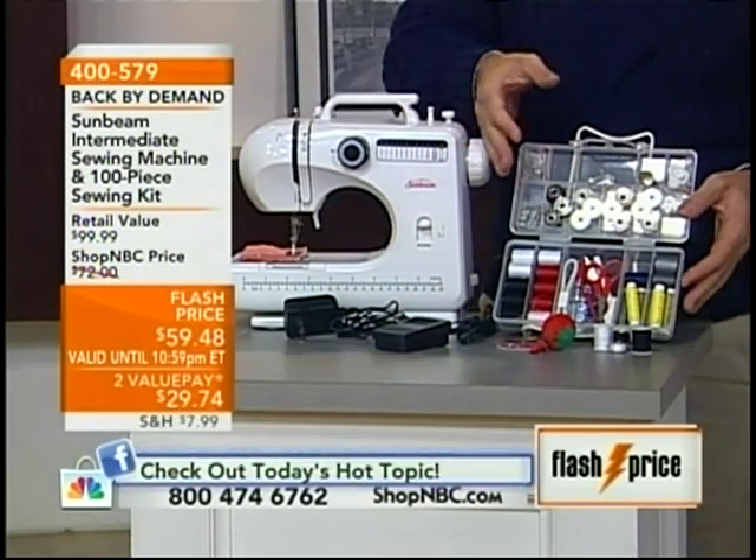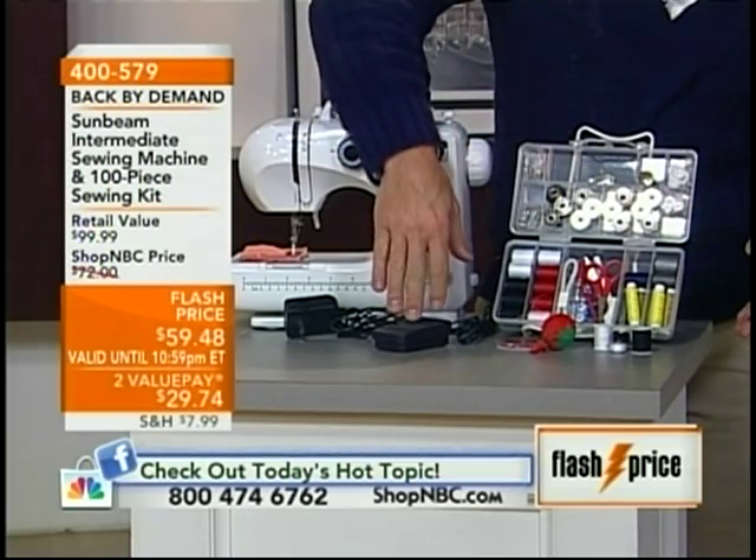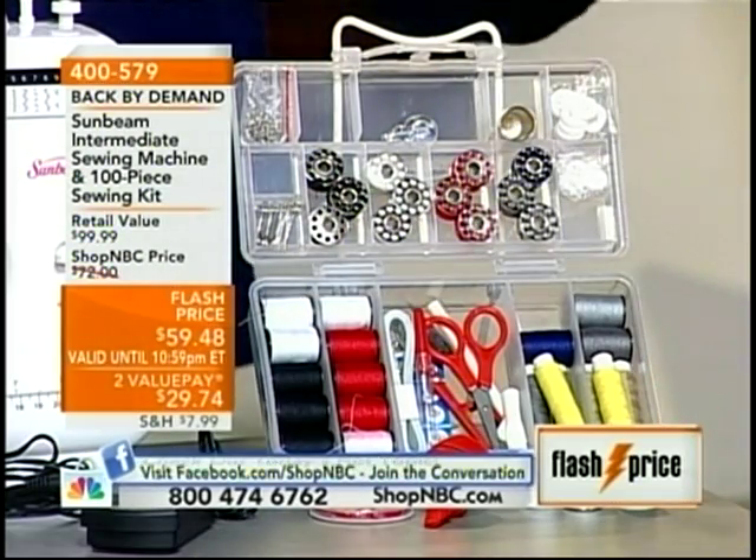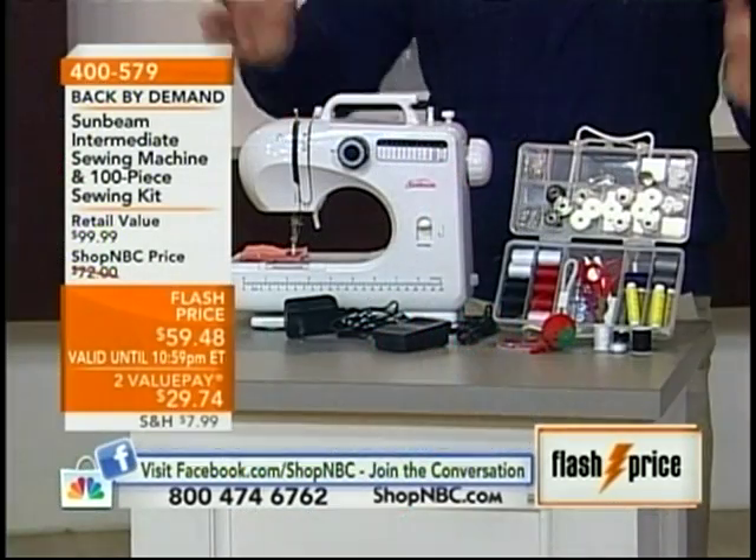You're also going to get all the notions — over 100 notions — plus the foot pedal. It does have a drop-in bob and reverse stitch. It is everything you need to use as your main sewing machine. And if you have a second home, or want to send one to your daughter — maybe even your son — because hemming pants can add up to a lot of money and you could be doing it yourself.